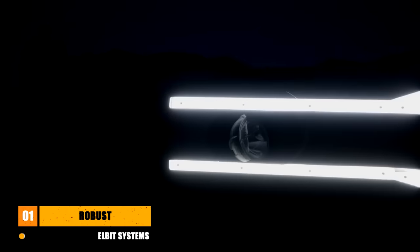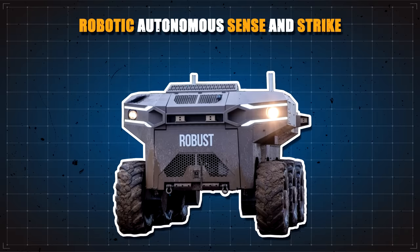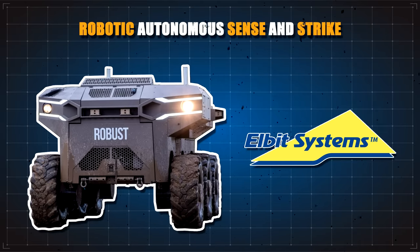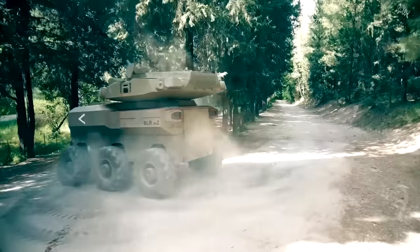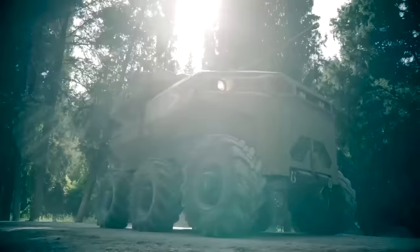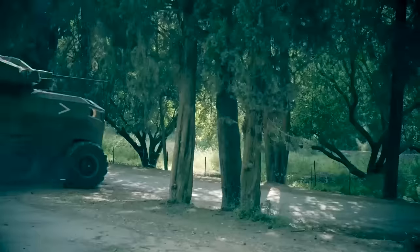First, let's start with the vehicle named Robotic Autonomous Sense and Strike, or ROBUST for short. This was developed by Elbit Systems for the Israeli Ministry of Defense, and it is as robust in design as it is in name. This uncrewed ground vehicle uses advanced robotic technologies to expand Israel's autonomous combat capabilities.